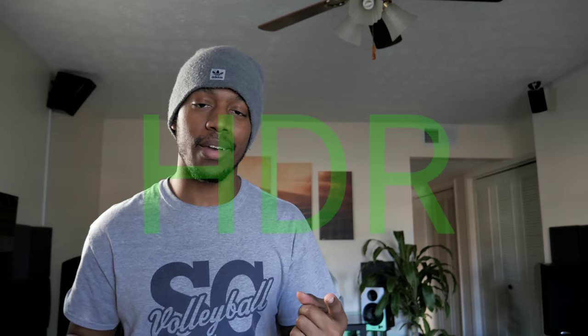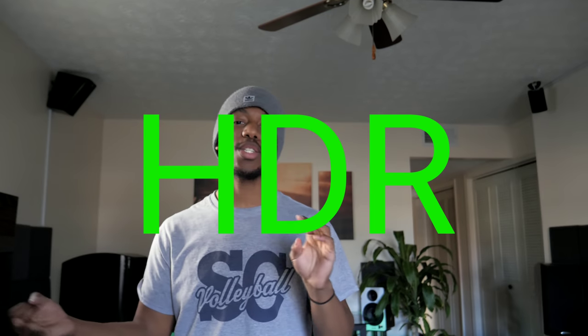Alright guys, so we're going to talk about six things that your home theater is missing and we're going to get right into it. In no particular order, we're going to give our top six things that you're missing. And number one is going to be HDR — not just HDR TVs, but HDR content.